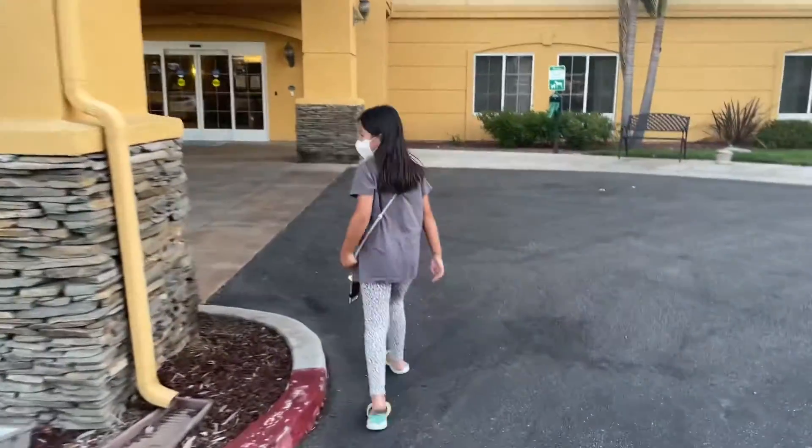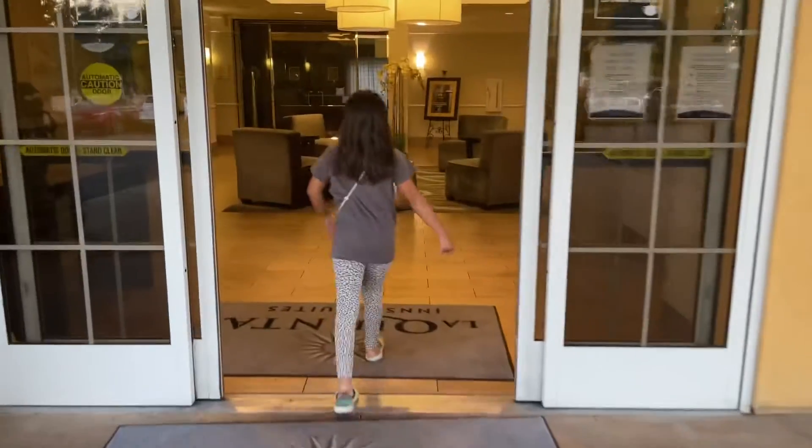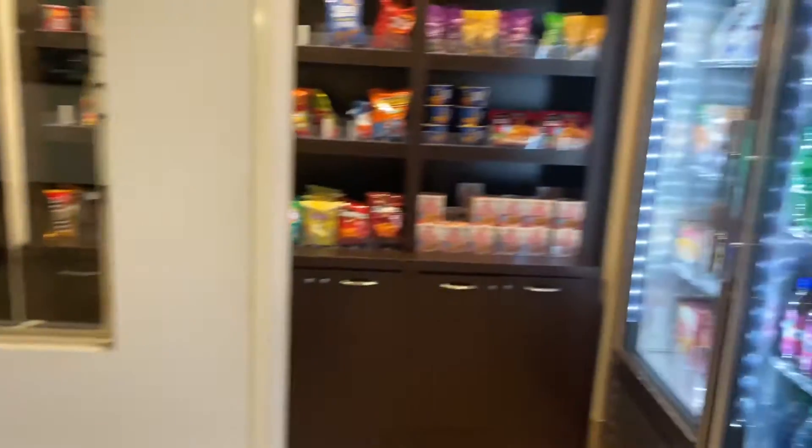So we are going to go on into our hotel room. You like that snack area, huh?